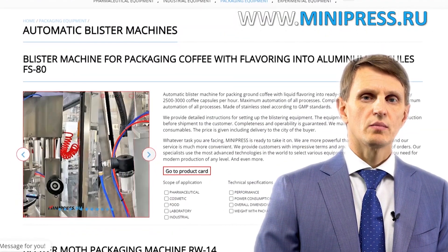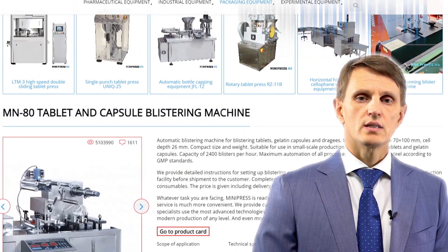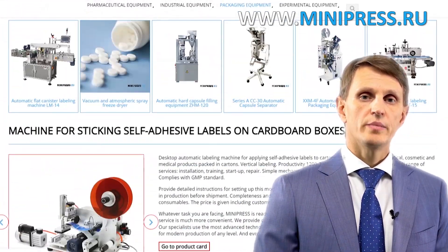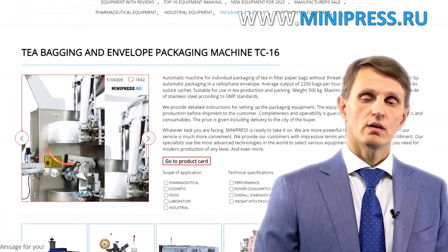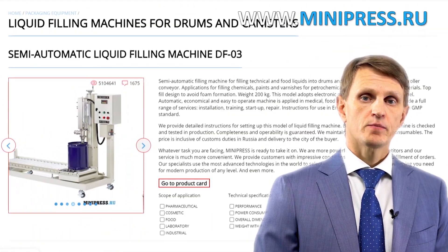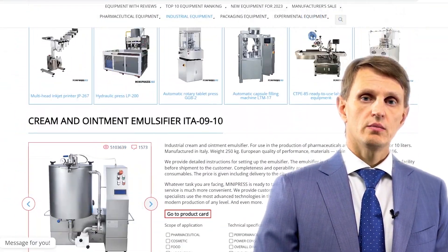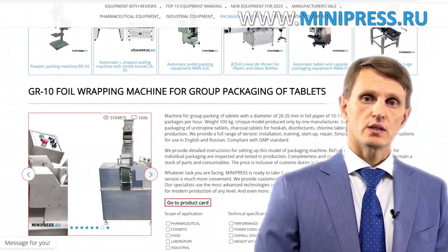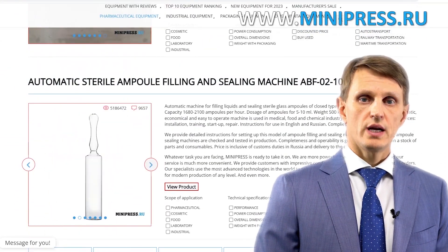Hello, my name is Roman Cebulski. I'm the founder and owner of the pharmaceutical equipment catalog Minipress.ru. For the last 17 years I've been making sure that our clients make the right choice, get everything delivered on time, and have no problems with customs clearance. Every year I participate in pharmaceutical equipment expositions worldwide to pick new, better-quality models for my catalog.